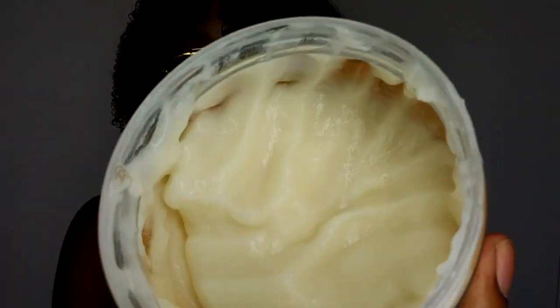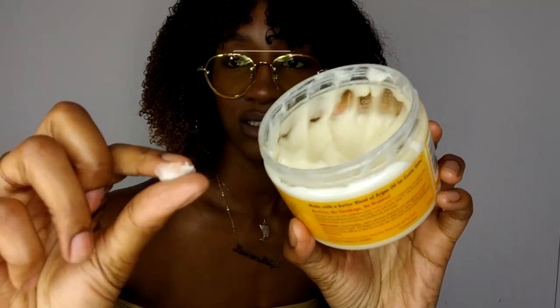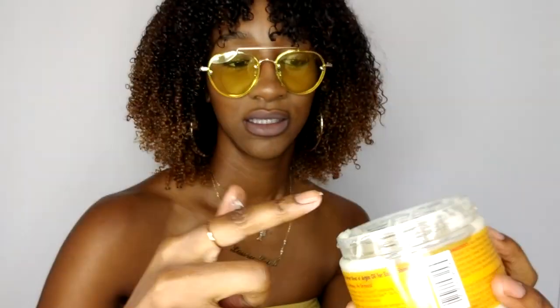I usually use the Butterlicious Curls, but that's a bit more greasy — it's more like a lotion. This is literally like a custard, like a blancmange-type thing. It smells like the Cream of Nature line with something added — I can't pinpoint it. But guys, this stuff is amazing, and that is literally how I got this beautiful wash and go.